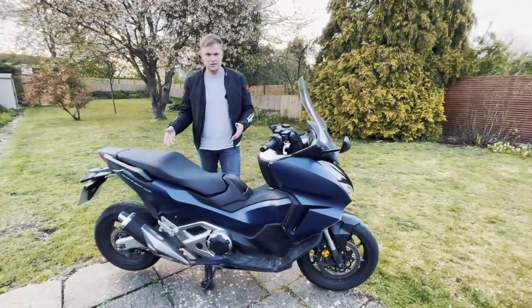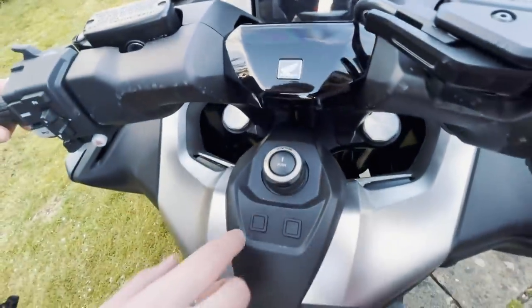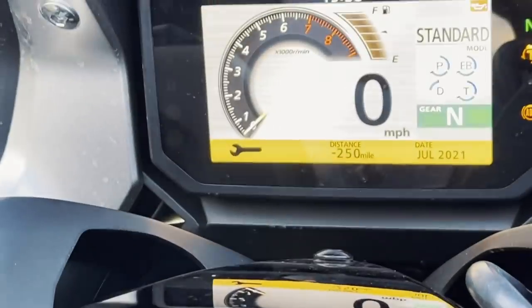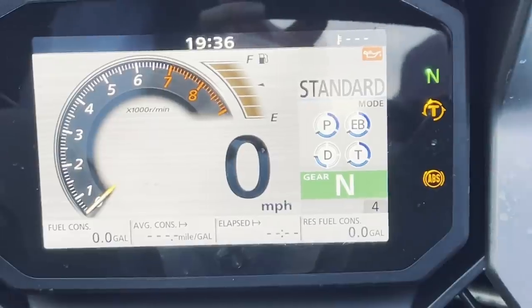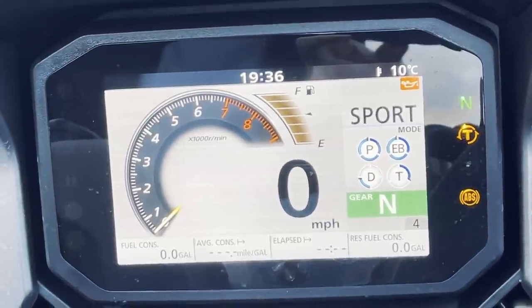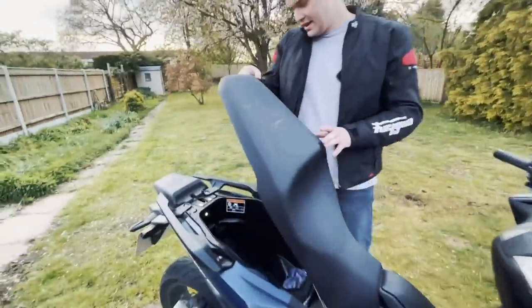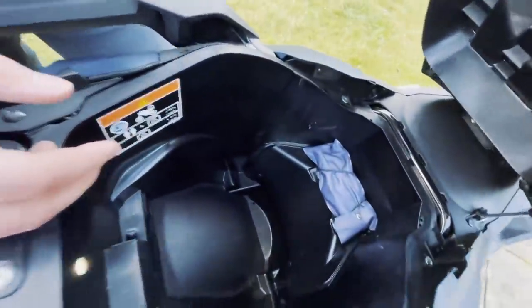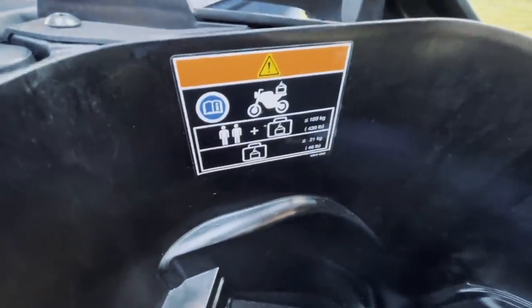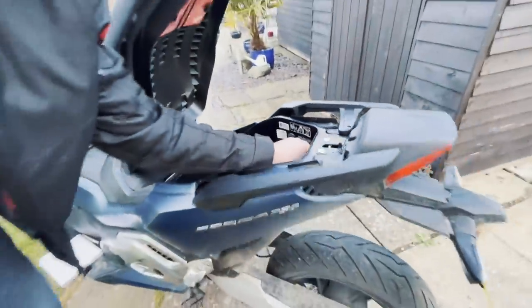Now for the maxi scooter side of things: there's a five-inch full-colour TFT dash. Push-button start ignition, the colour dash comes on showing your mode, gear indicator, and maintenance info. The under-seat storage pops open and you can easily fit a full-face helmet in there — I've checked with my AGV K6 and it fits absolutely fine. You can also fit a rucksack; it's 22 litres of storage. There's also a little USB-C charger in there, plus a light so you can see in the dark.